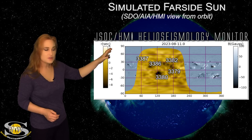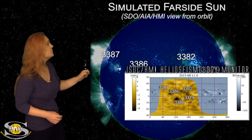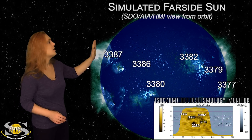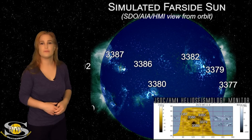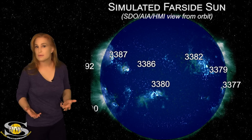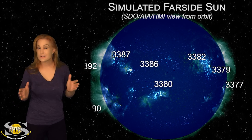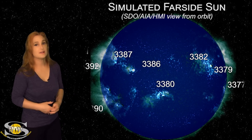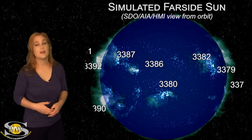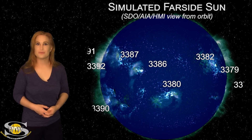Outside of that, we also have old regions 3379 and 3382, and these regions also look like they might be surviving their far side passage, but they're not going to be rotating into Earth view for another maybe five days or so. So amateur radio operators and emergency responders, it looks like for the next few days you're definitely going to have some quiet time. There's not going to be a big threat for big solar flares. So this week, enjoy that respite, because next week — well, that's another story.